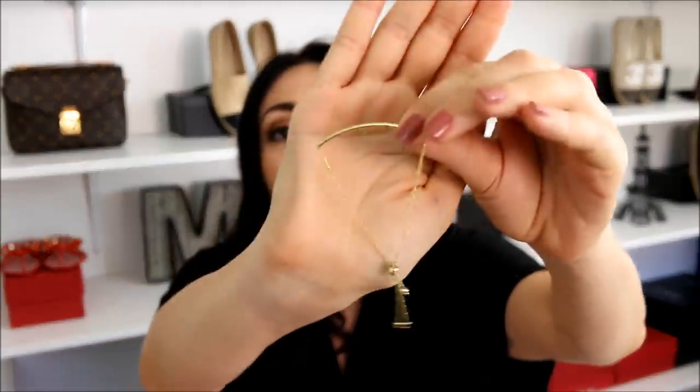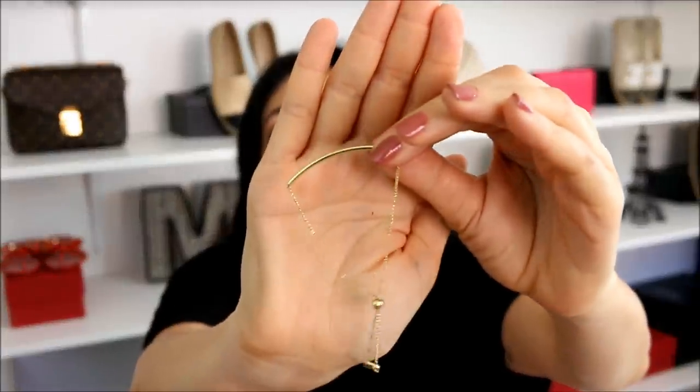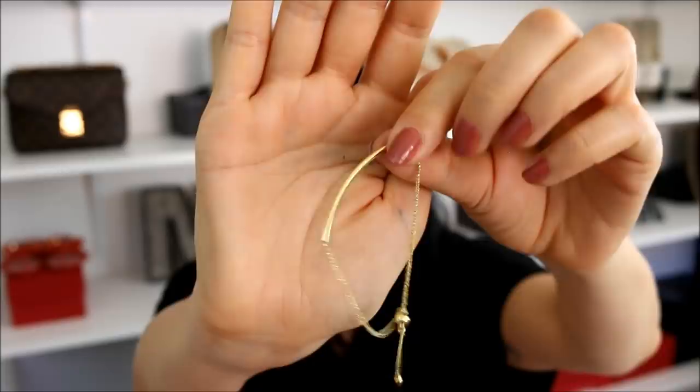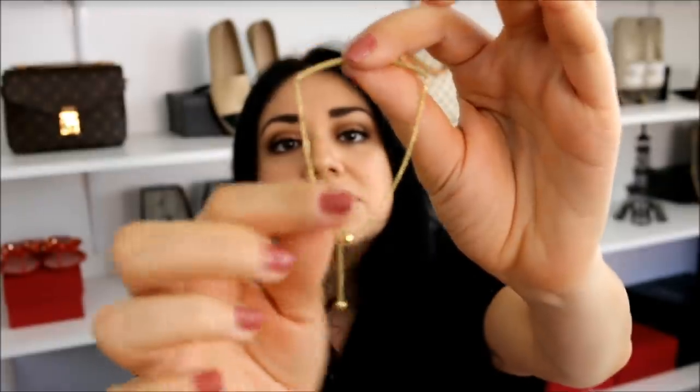The other bracelet I get a lot of questions on is this beautiful adjustable gold bracelet that my brother gave me for my birthday last year. I absolutely love it. I love how dainty it is — it's very different from anything else in my collection. It has a bar at the very top and a very slim gold chain. It's adjustable, so if you have a wider or smaller wrist it makes it a lot easier to wear. I believe he got this at Bainbridge — I'll put that in the description box below.